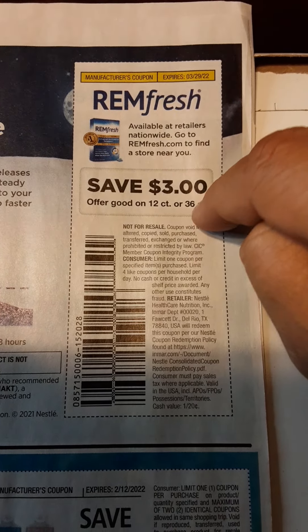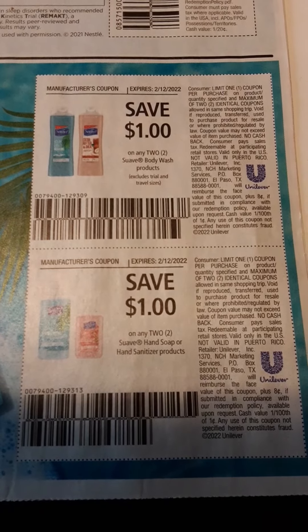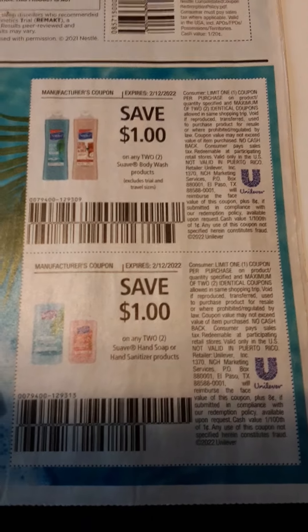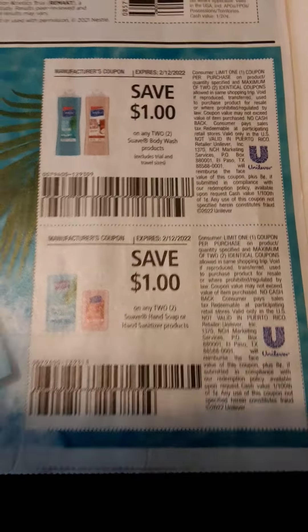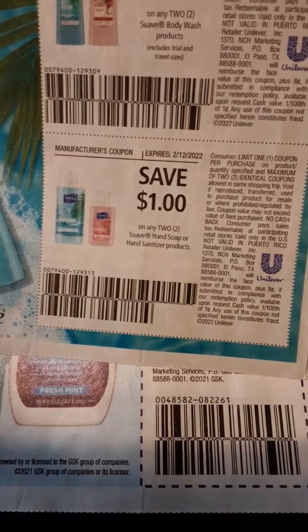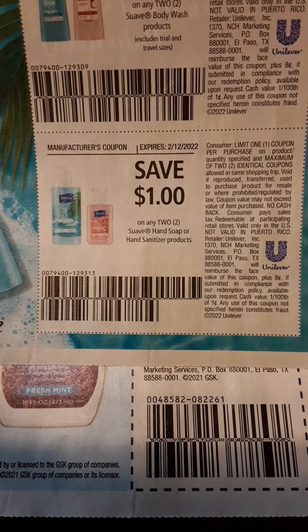REM Fresh, $3 off on the 20-count or 36-count. We have some Suave products — $1 off of two for the body wash, and $1 off of two on the Suave hand soap or hand sanitizer.